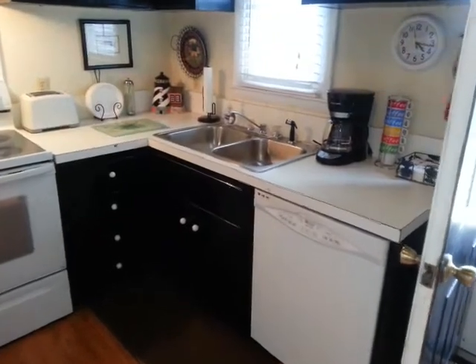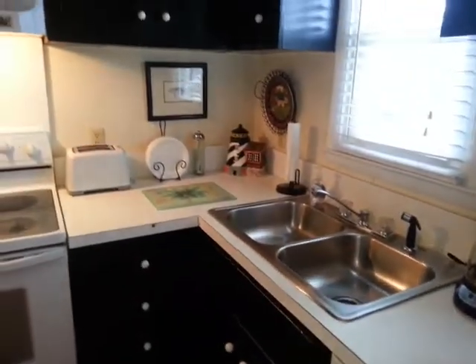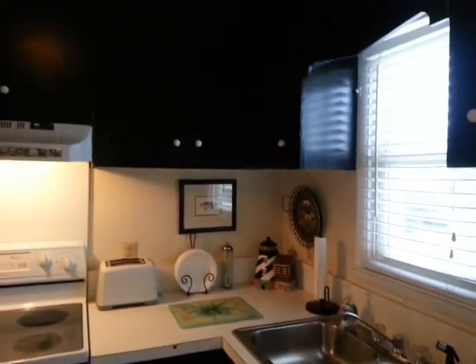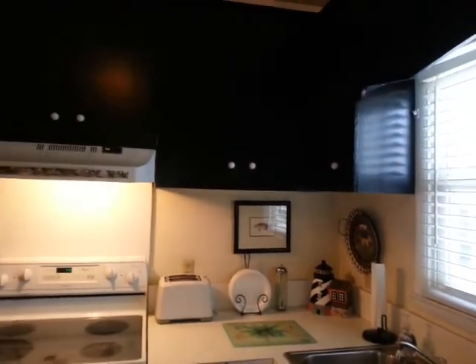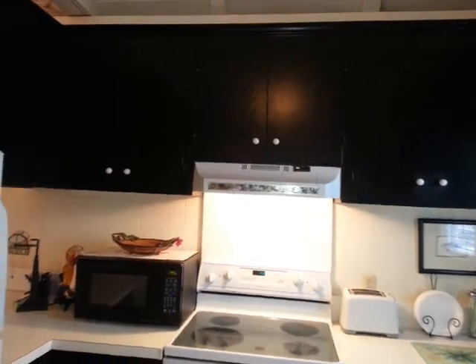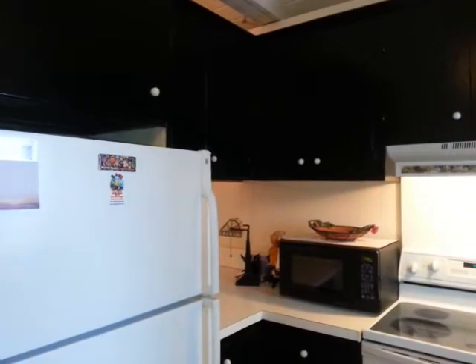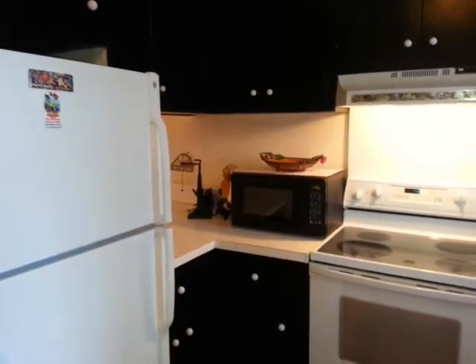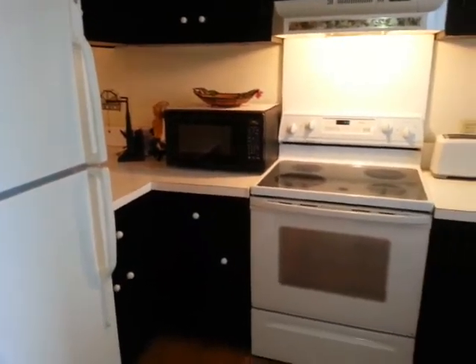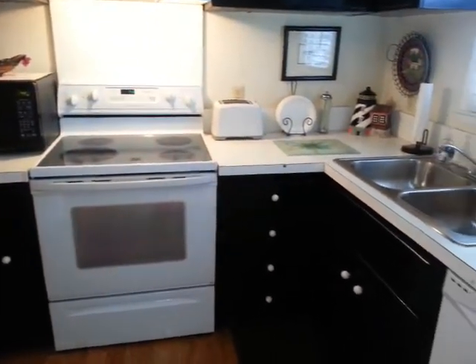The kitchen is a small kitchen with the original cabinets that have been painted. While they may look okay in pictures, they are less than desirable. The countertops are in poor condition and would need replacement.